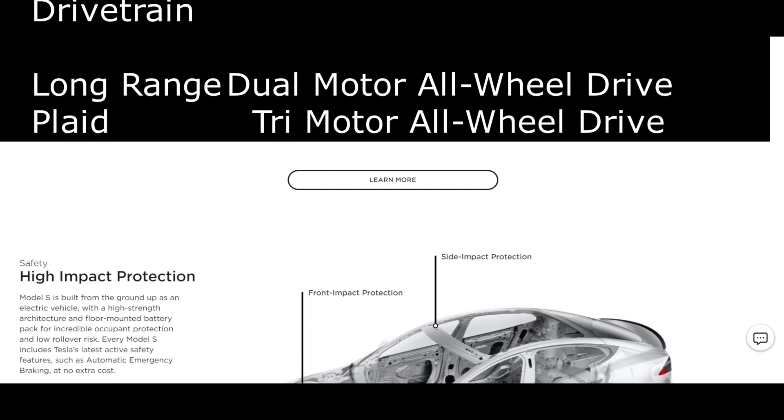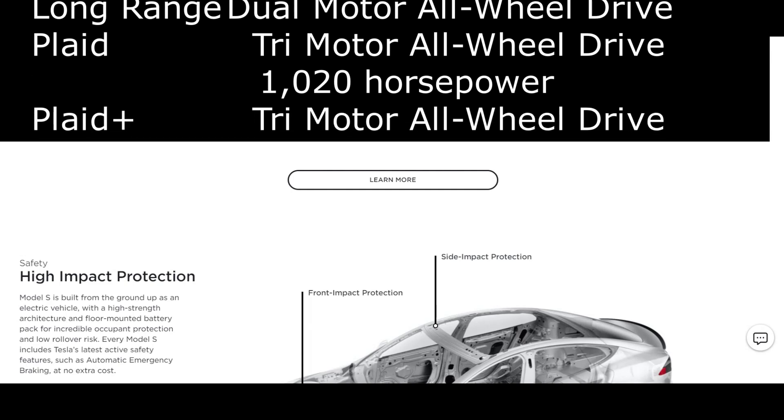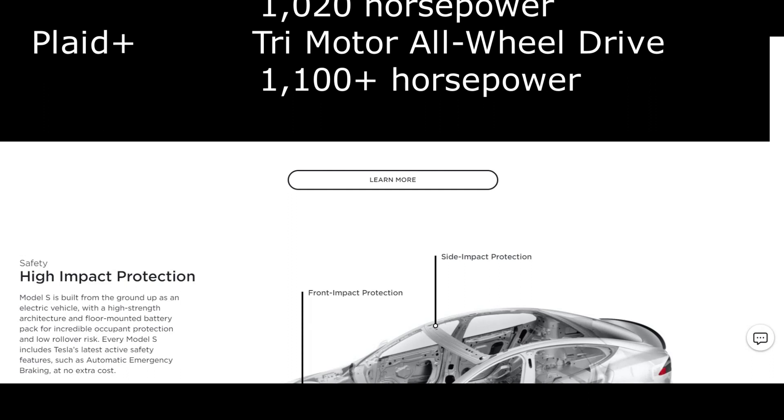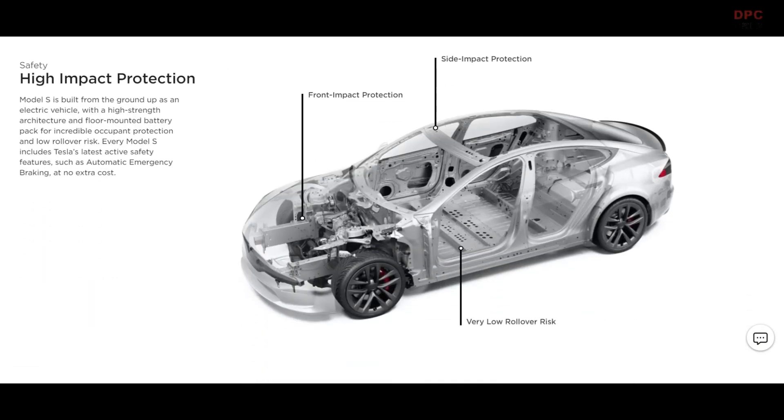For drivetrain, the long range uses dual motor all-wheel drive. The Plaid uses tri-motor all-wheel drive with 1020 horsepower, and the Plaid Plus uses tri-motor all-wheel drive with 1100-plus horsepower — estimated to be somewhere around the 1200 horsepower range.